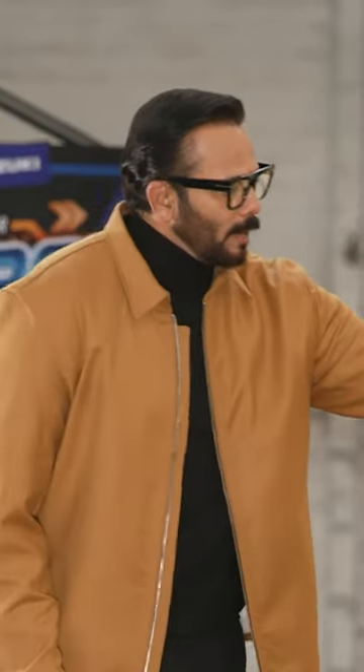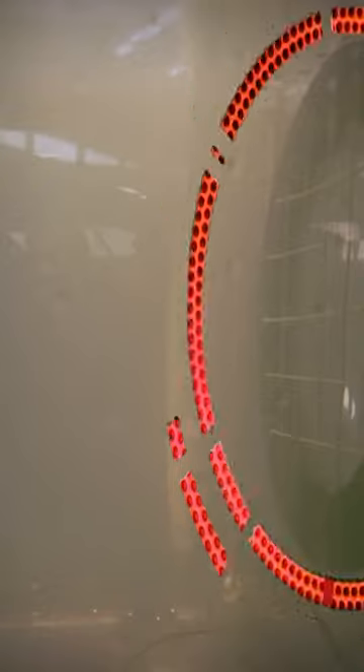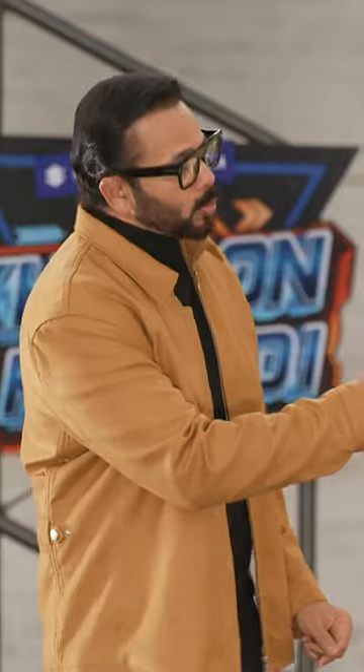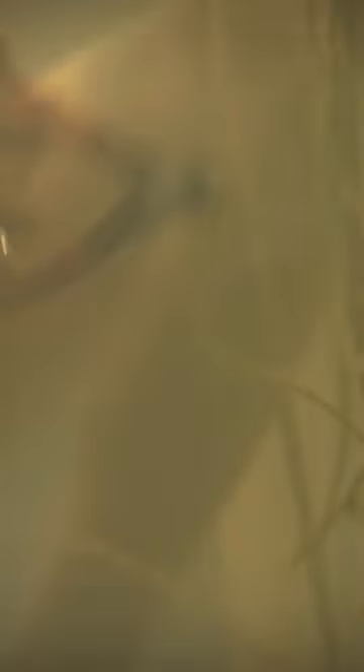If you look at the bottom, there is a crocodile. First, you have to cut the crocodile completely. Then you have to transfer the small baby crocs to your other partner.